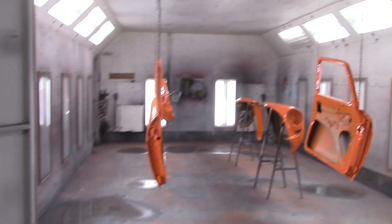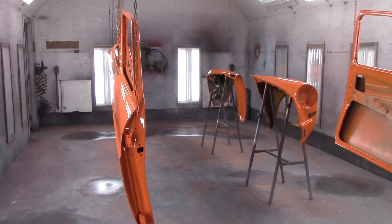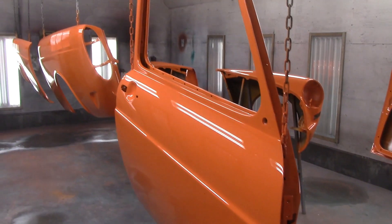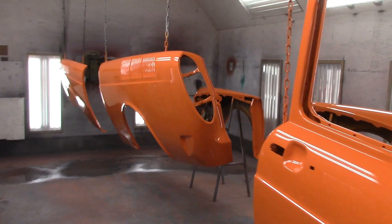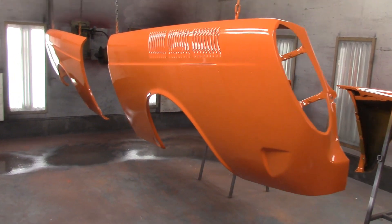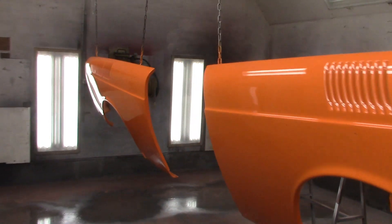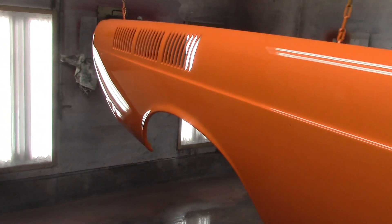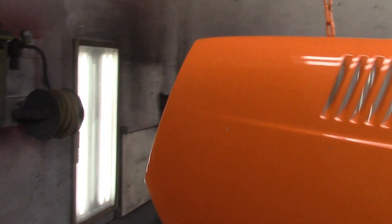Okay guys, here we are fresh at the booth. Jared got in here last night and did another one of his excellent paint jobs. These are the parts of the little '72 VW Square Back wagon. Everything is looking good. Of course the color looks different in here with all the fluorescent lighting.